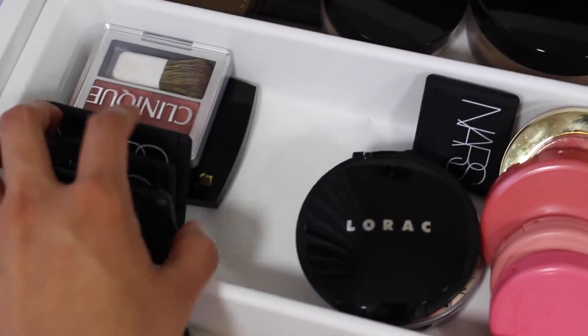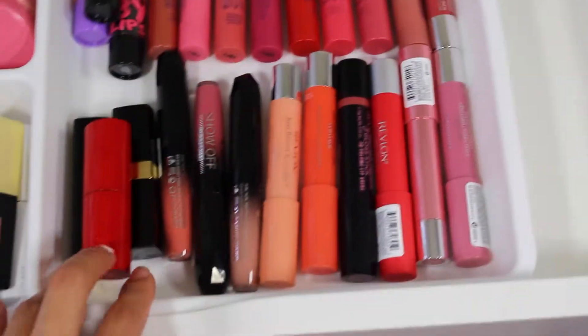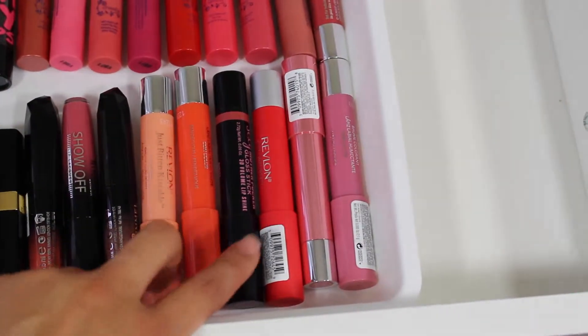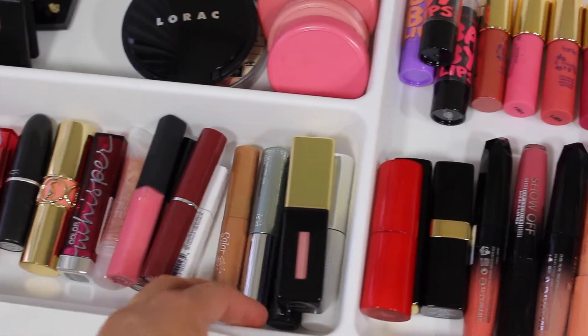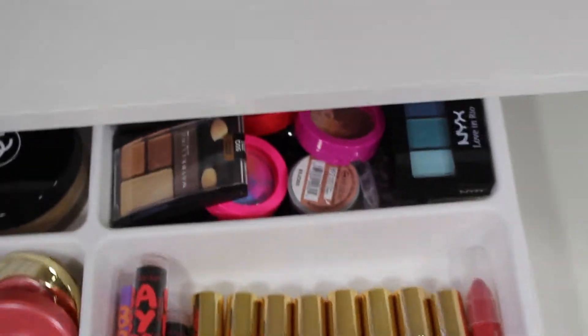I have a lot of lipsticks — a couple more from NARS, Clinique, and Lancome. There's Tarte's Heart collection, Maybelline Baby Lips, Giorgio Armani, Chanel, Rimmel, Revlon, Soap and Glory, YSL, and Clean. I also have a couple of sample-size mascaras in here.